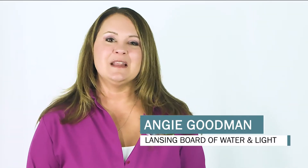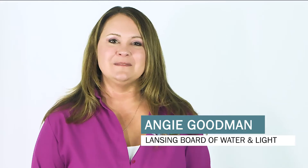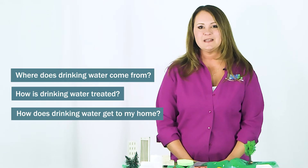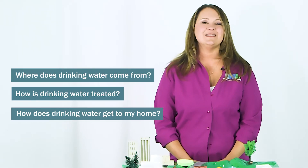Hello, my name is Angie Goodman and I work for the Lansing Board of Water and Light. Think about your morning routine — you probably showered, washed your hands, or brushed your teeth, right? Have you ever thought about where that water comes from? Using this EnviroScape, which is available through Eagle's Lending Station, we're going to learn about where drinking water comes from, how it's treated, and how it gets to your home. Let's get started.